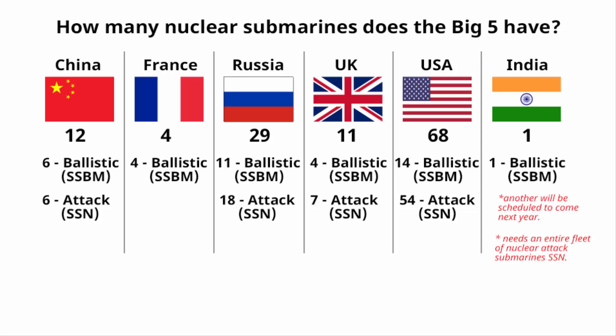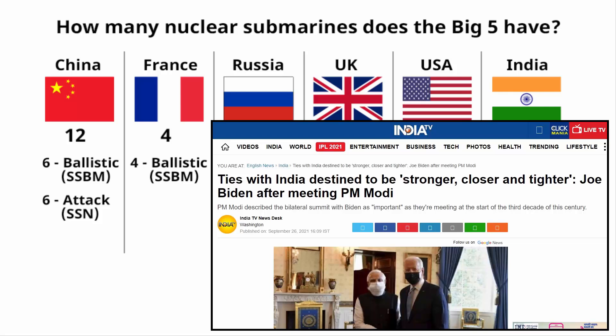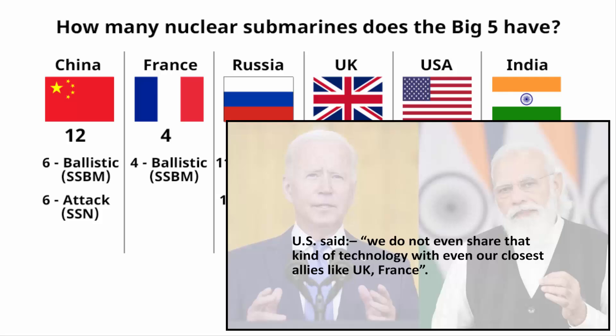These are top secrets — these countries don't want to share knowledge because that's what gives them a competitive edge in controlling geopolitics. Although India has been drawing closer to the United States in recent years, the US always refuses to discuss sharing or selling nuclear submarines to India, stating: 'We do not even share that kind of technology with our closest allies like UK and France.'